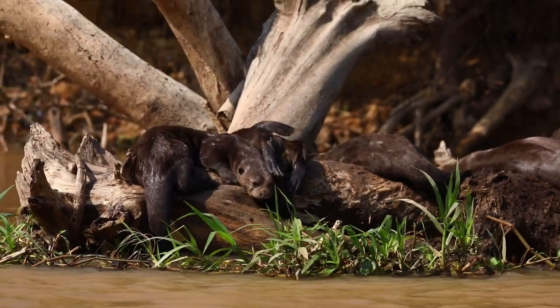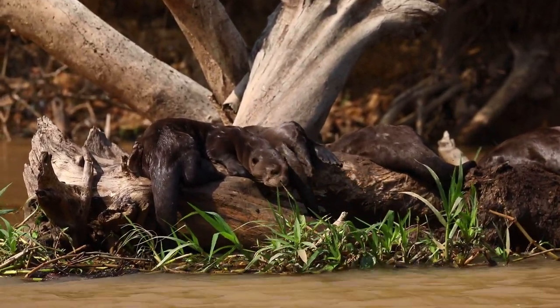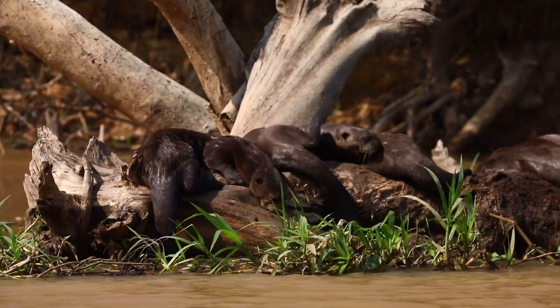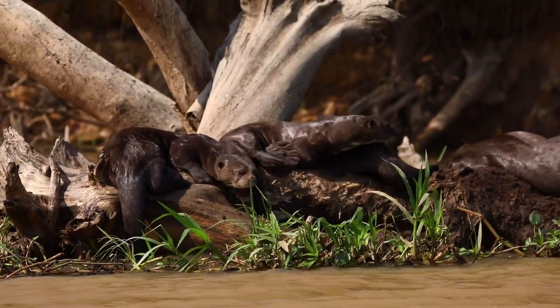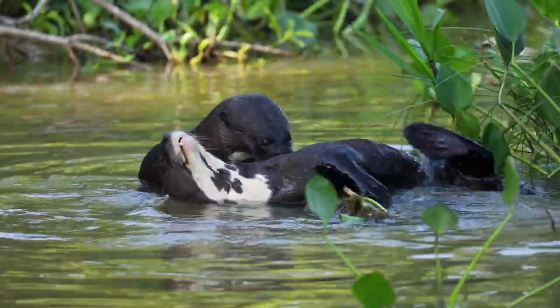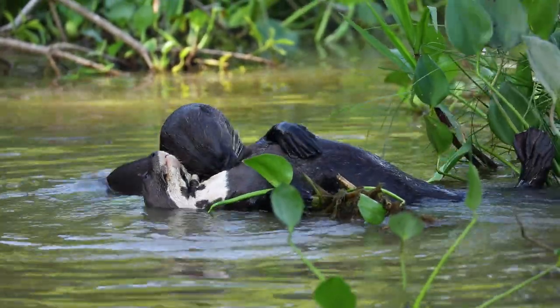The Pantanal is special in that you can see these otters there — it's estimated that over a thousand giant river otters occur in the Pantanal region. That might not sound like a lot, but when you consider there are estimated to be fewer than five thousand remaining in the wild today, it's a pretty significant chunk of the global population that can be seen in and around the Pantanal.